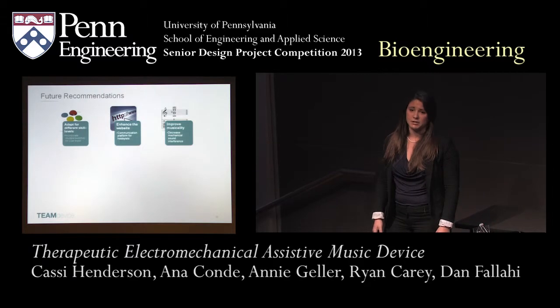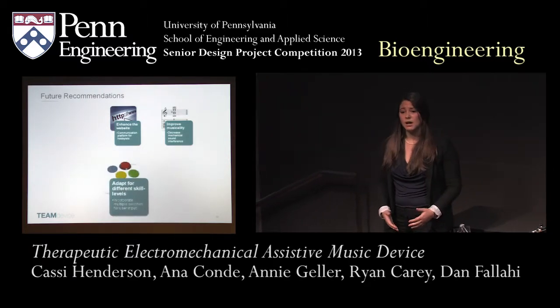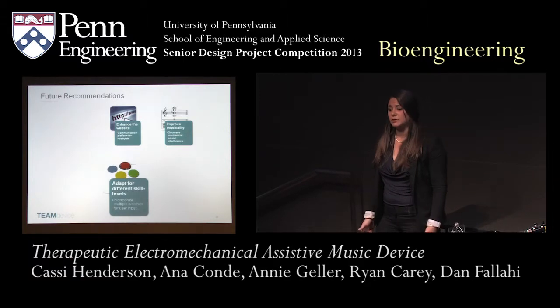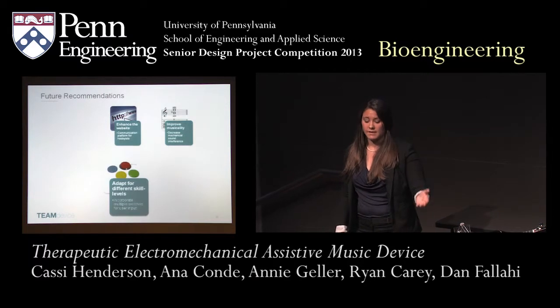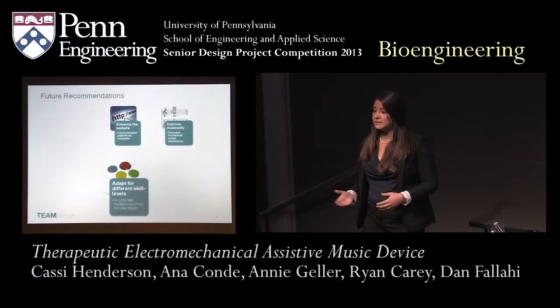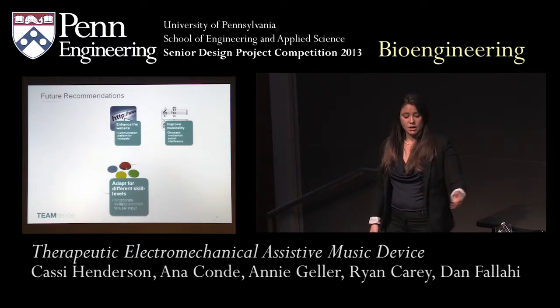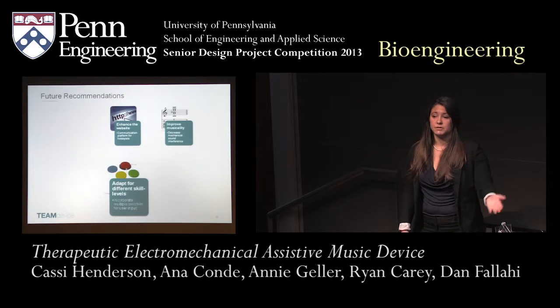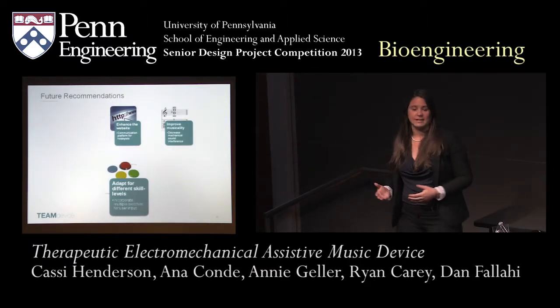Let's talk about future recommendations for the device. The first recommendation we'd like to focus on is adapting this for different skill levels. Currently we have one ability switch that relates to the ukuleles and one that relates to the drum. However, for a student that's perhaps a little more advanced, we'd like to take three ability switches and interface them with the ukuleles so each one would independently control each ukulele, providing a more high-level learning experience.